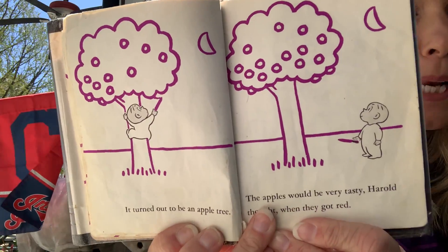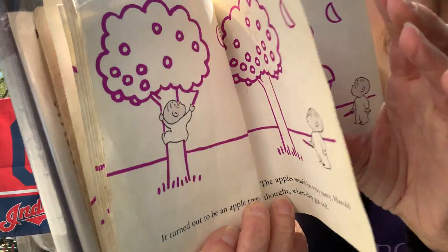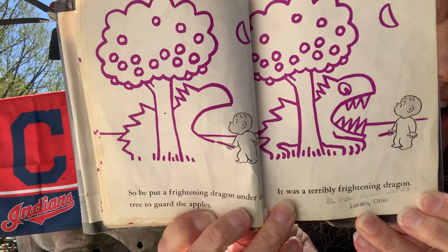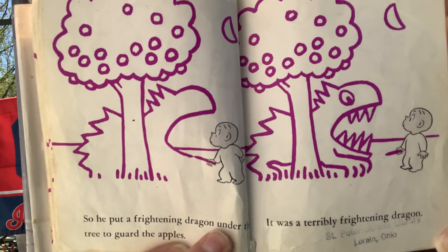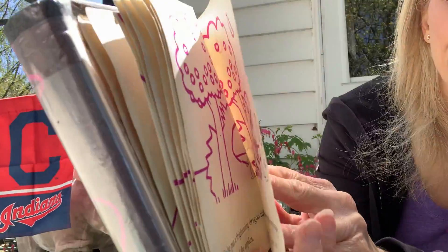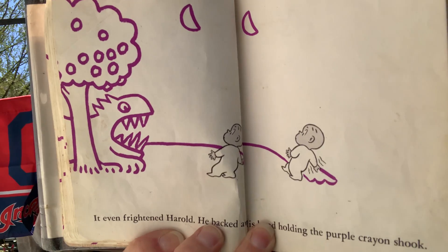He took his purple crayon and started to draw a tree. It turned out to be an apple tree. The apples would be very tasty, Harold thought, when they got red. So he put a frightening dragon under the tree to guard the apples. It was a terribly frightening dragon — look at those teeth! He sure is doing a good job with his purple crayon. It even frightened Harold, so he backed away. His hand, holding the purple crayon, shook.